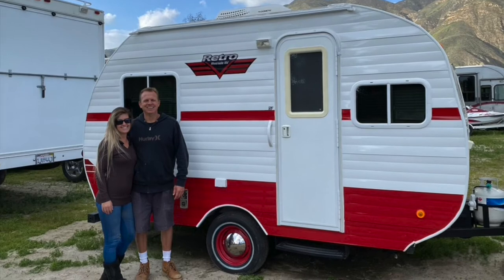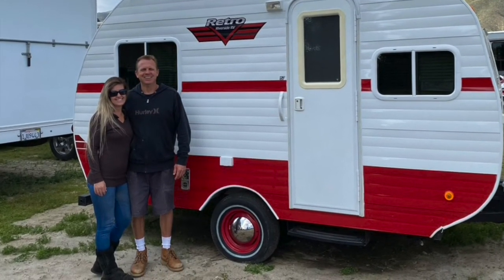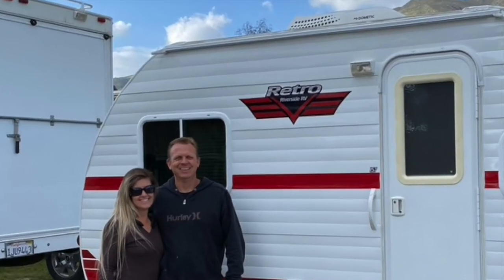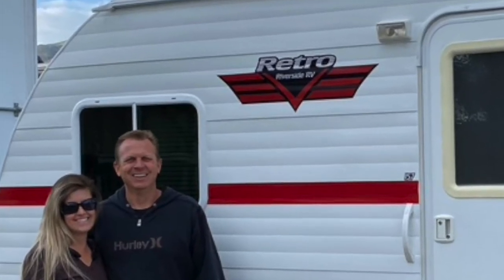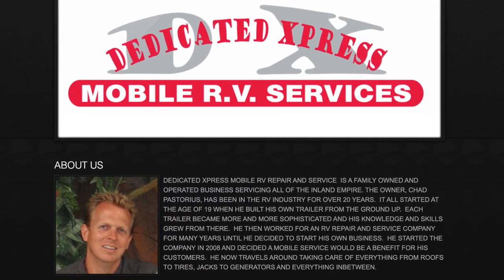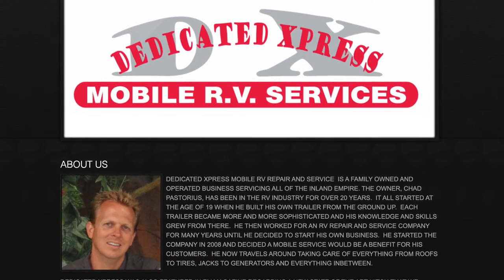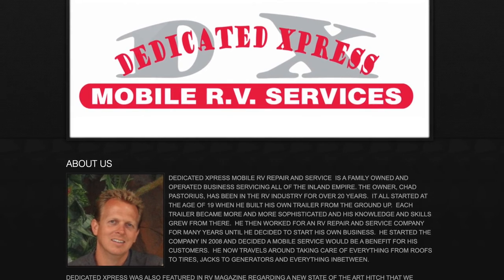Several major panels had to be replaced, along with other components that were damaged too. When our camper was all done, it looked amazing. Chad even found and replaced the Riverside RV sticker that helped give our retro RV its distinctive look. We've since had RV Express perform other maintenance and upgrades on our camper — they have a permanent customer with us. Five stars to this business; I highly recommend them to anyone needing camper or RV service.